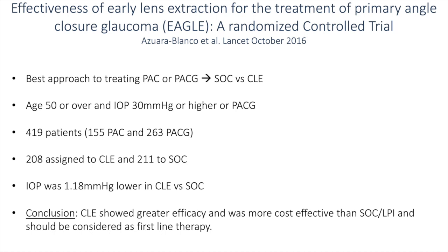In the EGLE trial, they looked at the best approach to treating primary angle closure or primary angle closure glaucoma: standard of care versus clear lens extraction. Patients had an age greater than 50 and IOP of 30 mmHg or higher, or primary angle closure glaucoma. They looked at 419 patients — 155 in the primary angle closure group and 263 in the primary angle closure glaucoma group — with 208 assigned to clear lens extraction and 211 to standard of care (LPI). IOP was 1.18 mmHg lower in the clear lens extraction group, and the conclusion was that clear lens extraction showed greater efficacy, was more cost-effective, and should be considered first-line therapy.